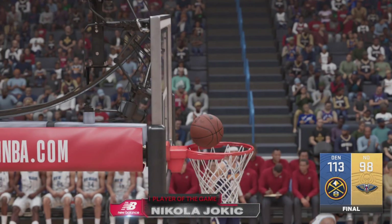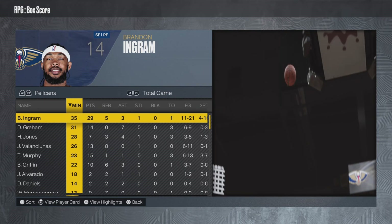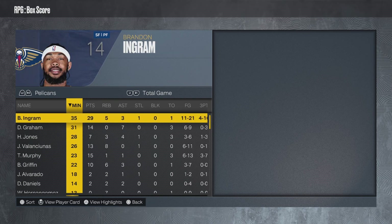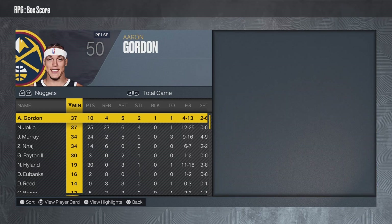And now our New Balance Player of the Game: Nikola Jokic. Well, it wasn't too bad. But there was a moment in the third quarter of the game where they were going to sleep.